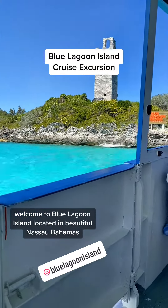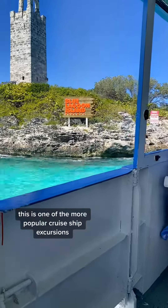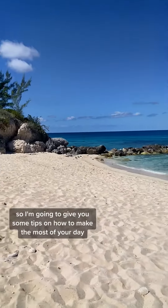Welcome to Blue Lagoon Island, located in beautiful Nassau, Bahamas. This is one of the more popular cruise ship excursions and it can get pretty crowded, so I'm going to give you some tips on how to make the most of your day.